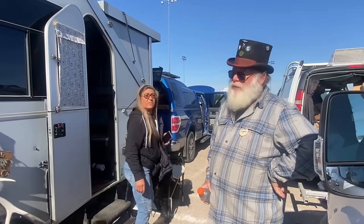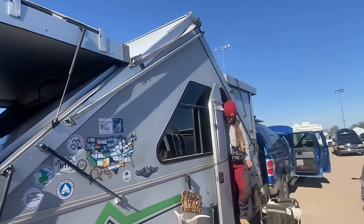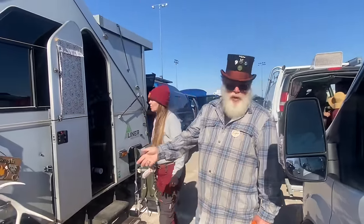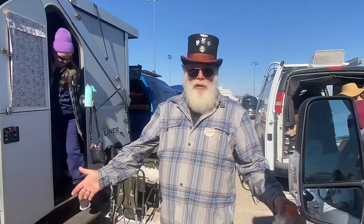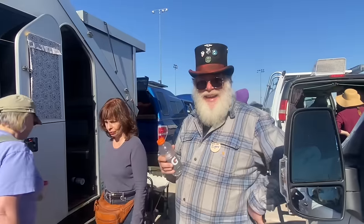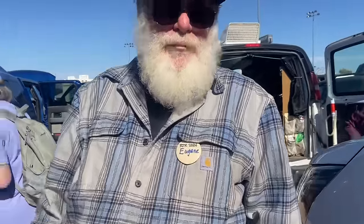Do you stay on BLM land and campgrounds? Oh yeah — all of it. When I'm traveling in the East I do state parks. I've camped at a Walmart parking lot and a truck stop and a Cracker Barrel just to say I've done it, but it's not my go-to. I'm not a true nomad — I'm a traveler. I love coming here and meeting up with all my friends for December, January, and February. His Facebook and YouTube channel is Eugene Breindel — B-R-E-I-N-D-E-L.